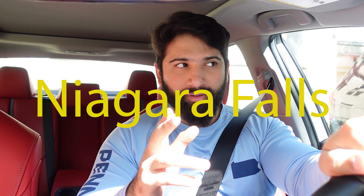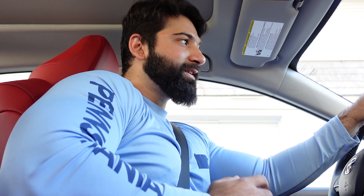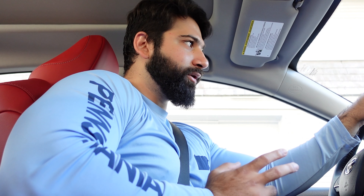Today's plan is very simple — we are going to the Niagara Falls of Pennsylvania, called Bushkill Falls. But before we start our journey, let's have some quick breakfast and grab some coffee, my all-time favorite: an iced latte with two pumps of liquid sugar, and then we'll head on the road.